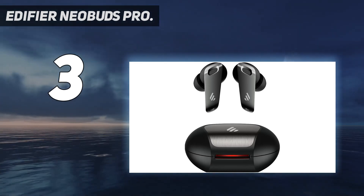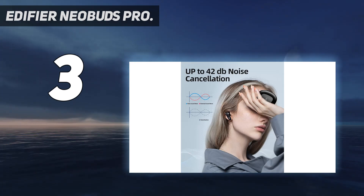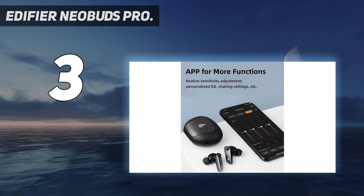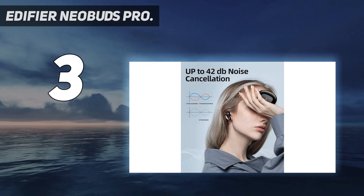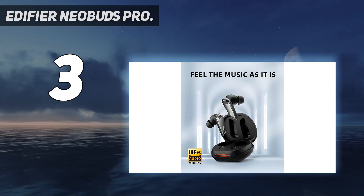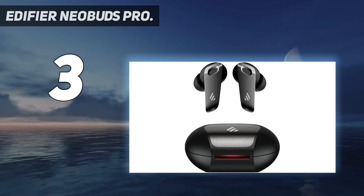With LHDC and LDAC, Knowles Balanced Armature Driver plus Dynamic Driver plus Electronic Crossover Technology, the TWS earbuds have natural and balanced sound. They reproduce the rich emotion of sound, even the subtle details, and provide you the real sound as if you were there.